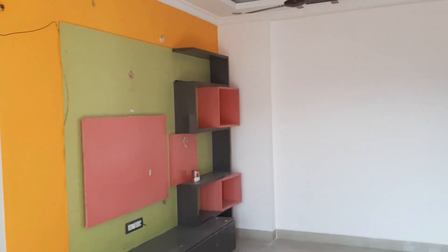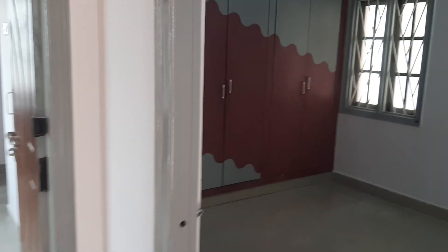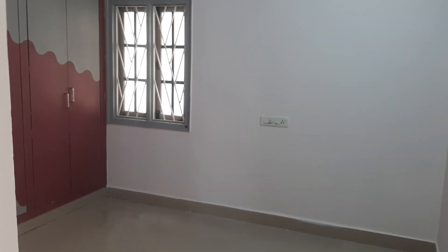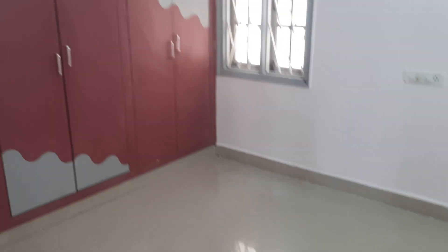This is the master bedroom. On the kitchen side you have a road view. You have full ventilation. You have a bedroom and a cupboard.